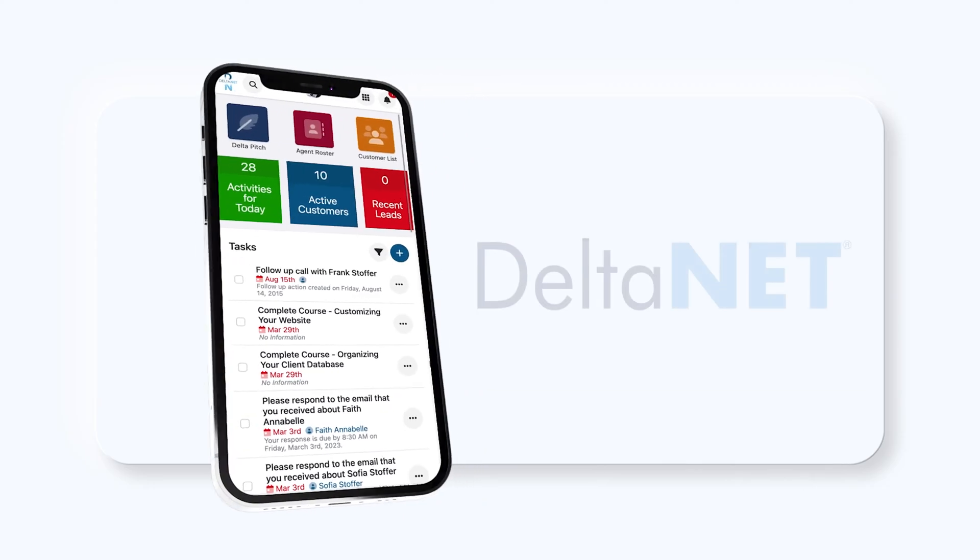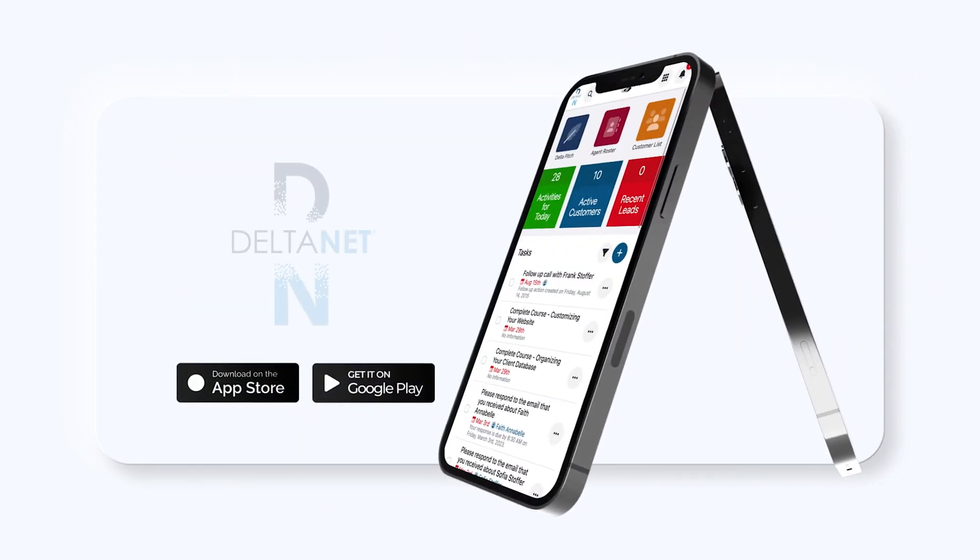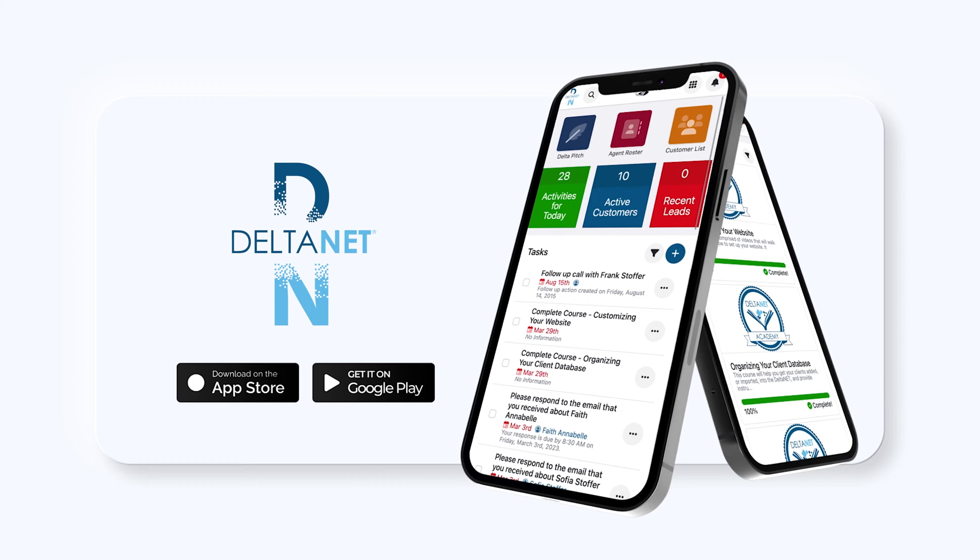This new version of Deltanet is also mobile-centric with a customizable workflow for limited scrolling. Plus, users can download the Deltanet app for iOS and Android devices.